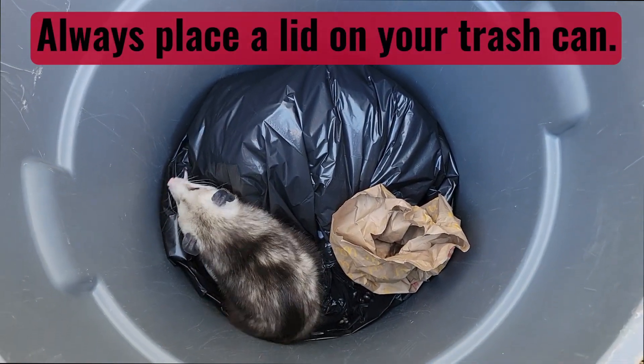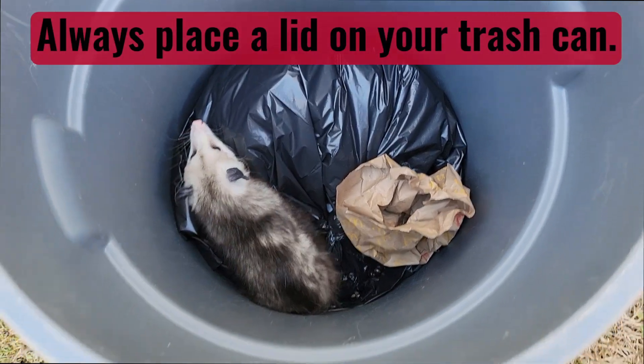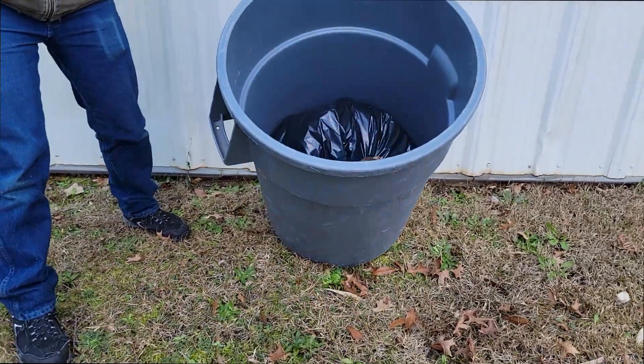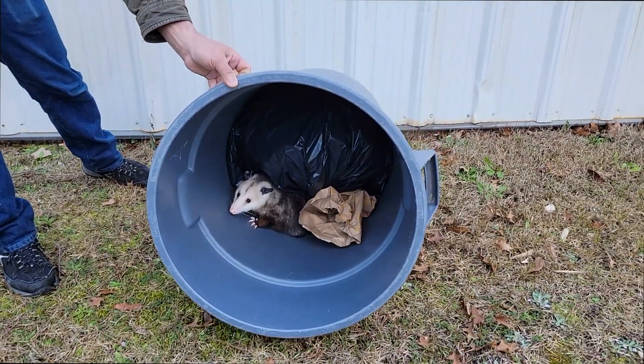Always place the lid back on your trash can securely. If you find an opossum rummaging in the trash, simply lay the can over and walk away. The opossum will leave once it feels safe to do so.